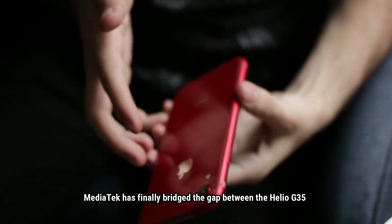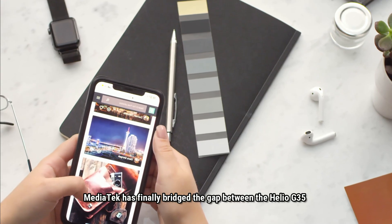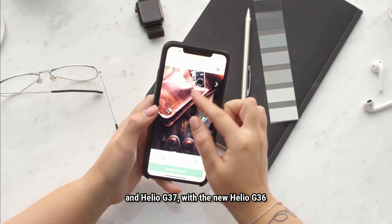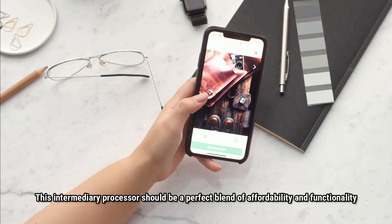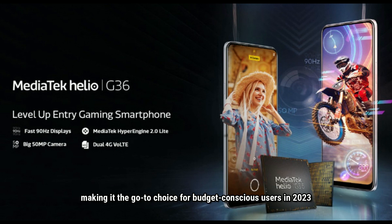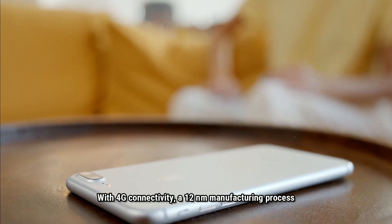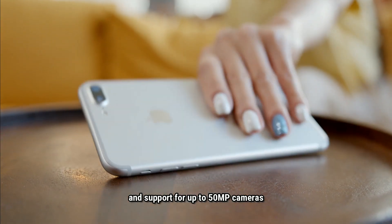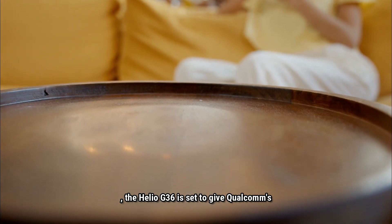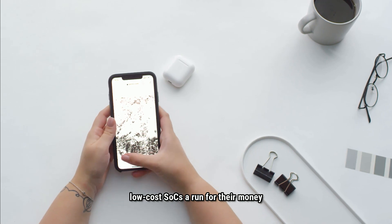MediaTek has finally increased the gap between the Helio G35 and Helio G37 with the new Helio G36. This intermediary processor should be a perfect blend of affordability and functionality, making it the go-to choice for budget-conscious users in 2023. With 4G connectivity, a 12nm manufacturing process, and support for up to 50 megapixels camera, the Helio G36 is set to give Qualcomm low-cost SoCs a run for their money.